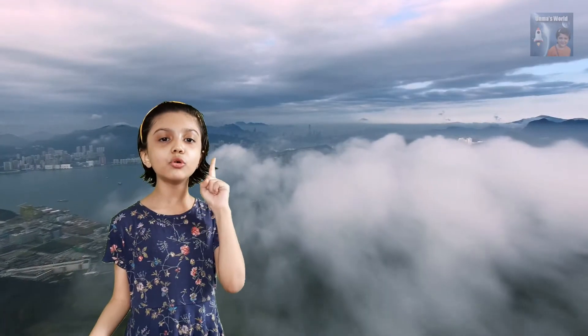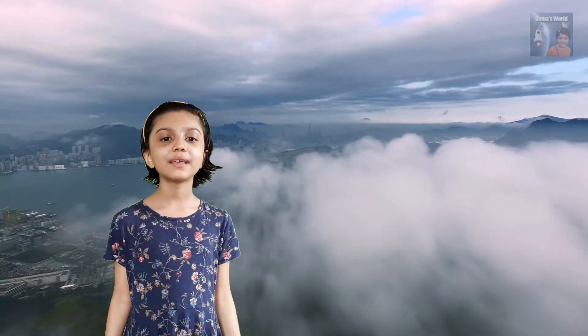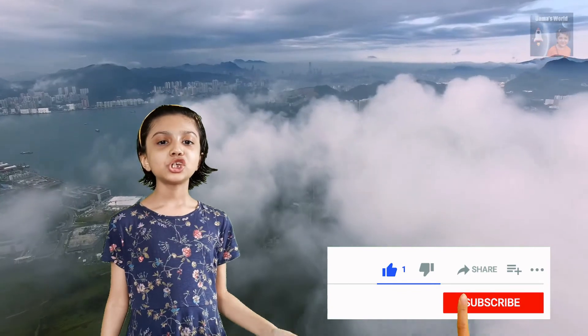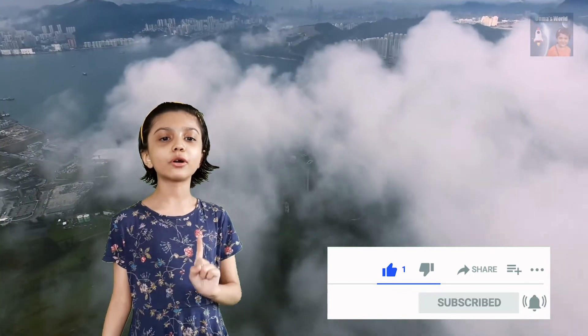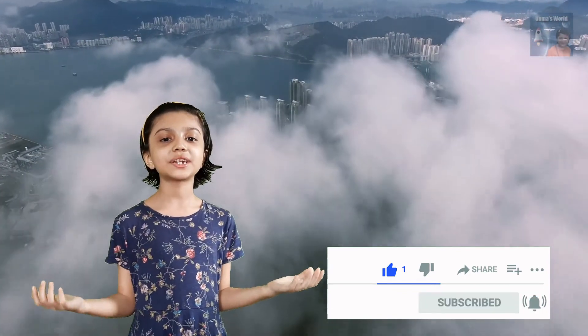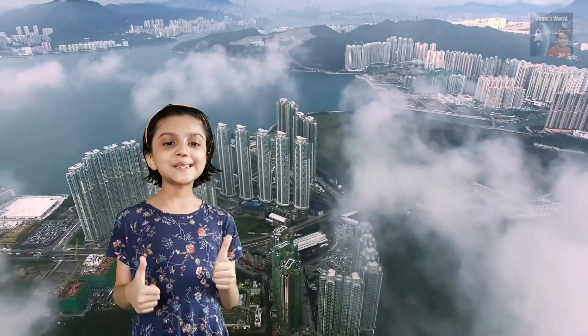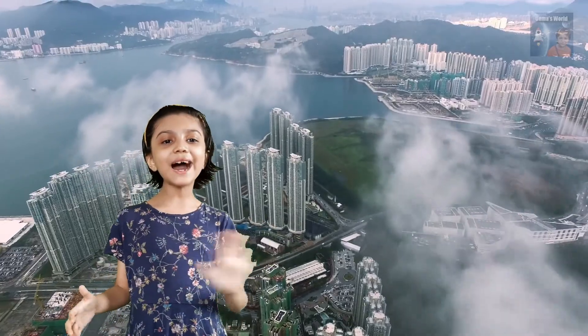I hope you learned something new. If you liked the video, please click on the like button, share the video, and do not forget to subscribe to my channel for more interesting and educational videos. Stay safe, thank you, and bye!